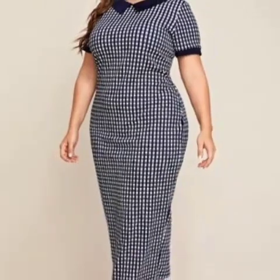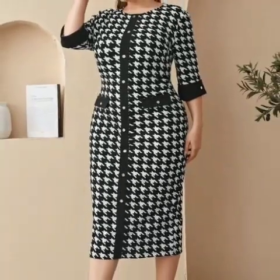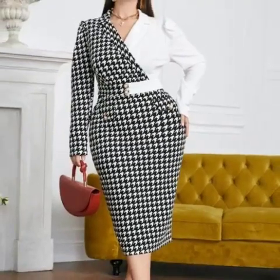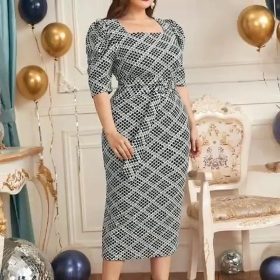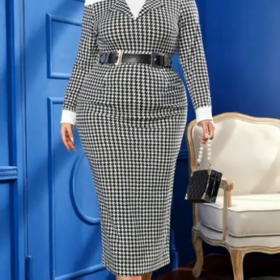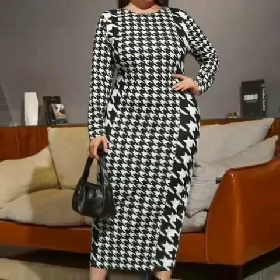You will find hundreds of new designs and hundreds of new ideas daily on my channel. I hope you will find them very helpful. If you are loving these beautiful check printed bodycon dresses, please do like my videos, subscribe to my channel if you haven't subscribed yet, and please click the bell icon so you get notifications for all videos.